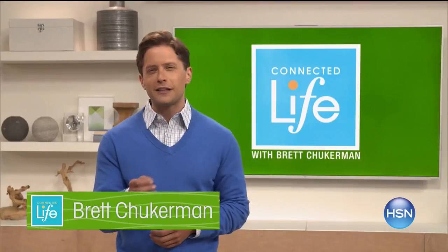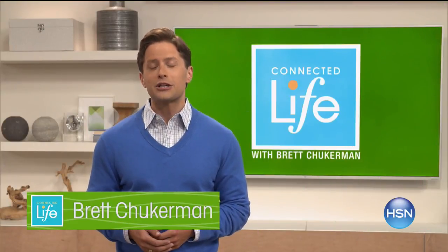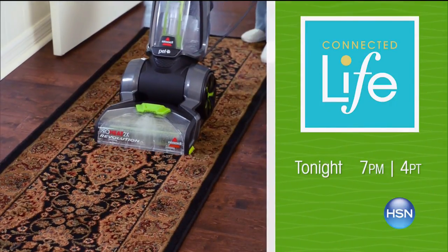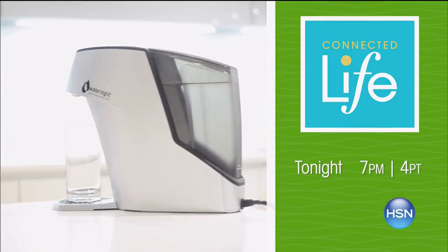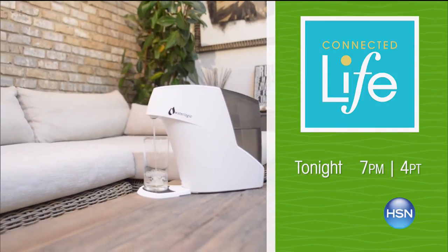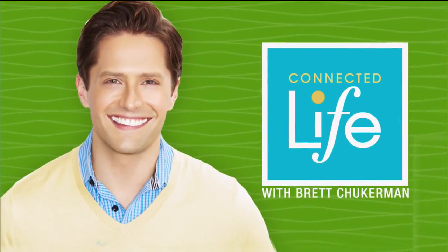Living connected means feeling your best every day. Join Brett Chuckerman for Connected Life tonight at 7 p.m., diving into solutions for a healthier home — including the Bissell ProHeat 2X Revolution Carpet Cleaner, the WaterLogic Hybrid Home Water Purifier, and the Germ Guardian Elite 4-in-1 Air Purifier. Search Connected Life at hsn.com for more.